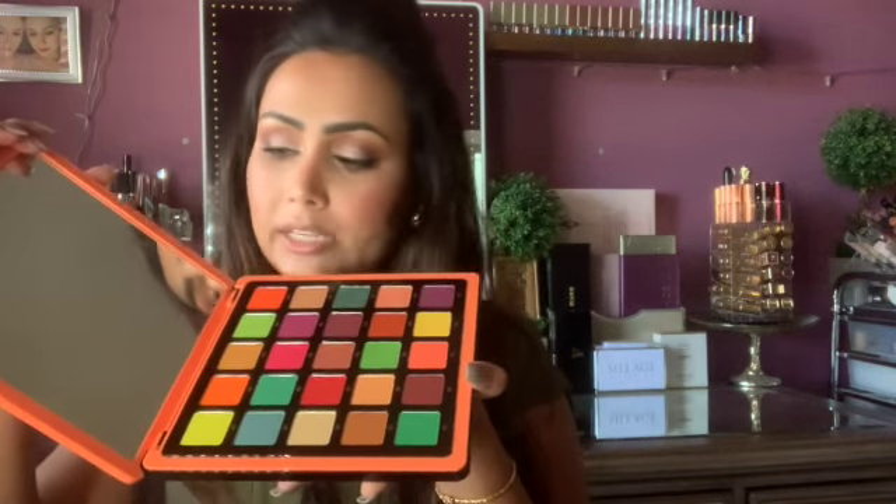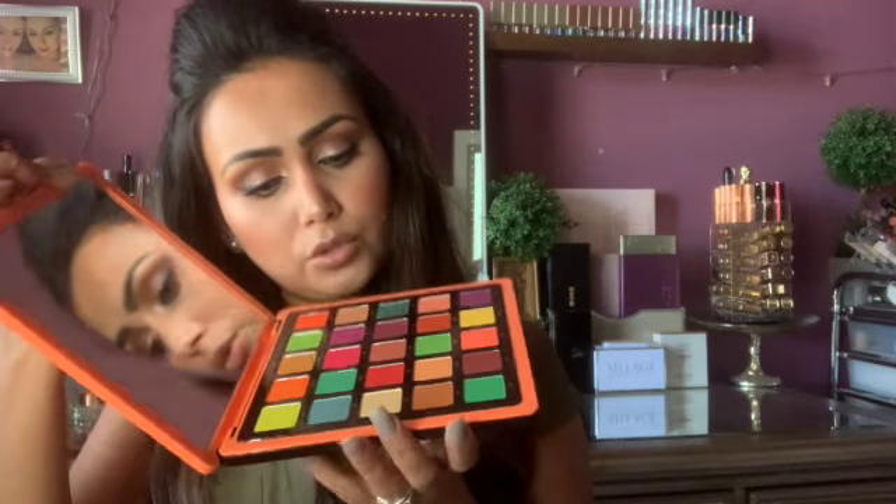I also have this large palette from my new collection that I haven't used on camera yet, though I have used it off camera. It was on sale when I got it, and it's a really nice product. I'm definitely looking forward to using it on camera in a future video.